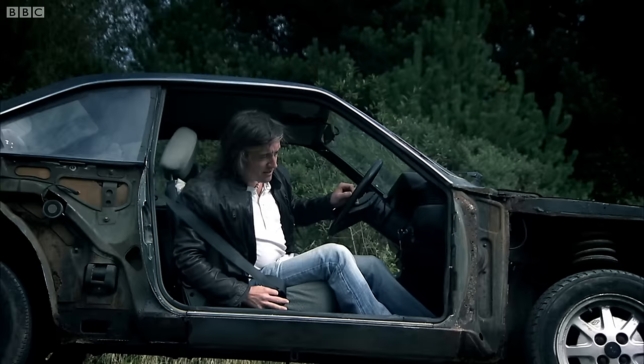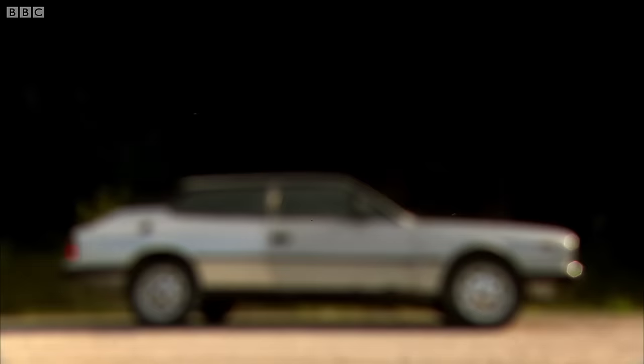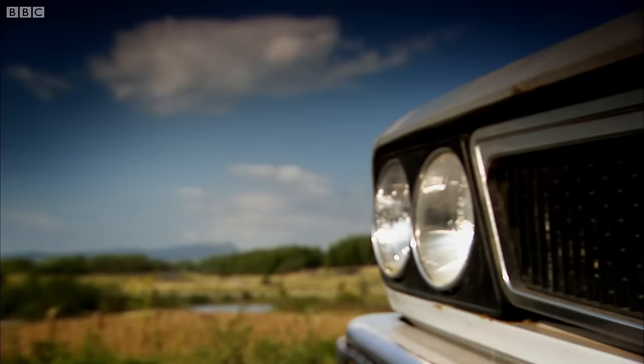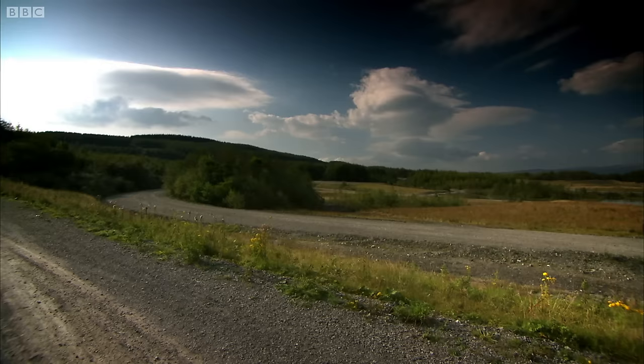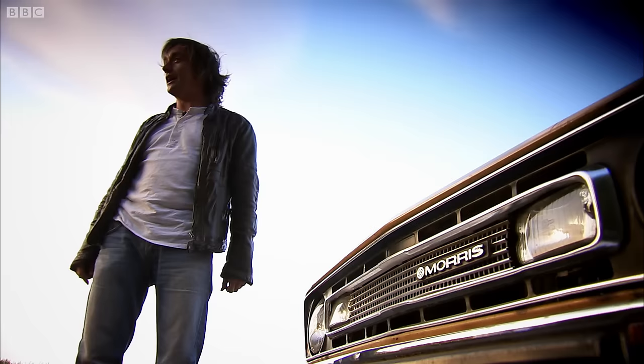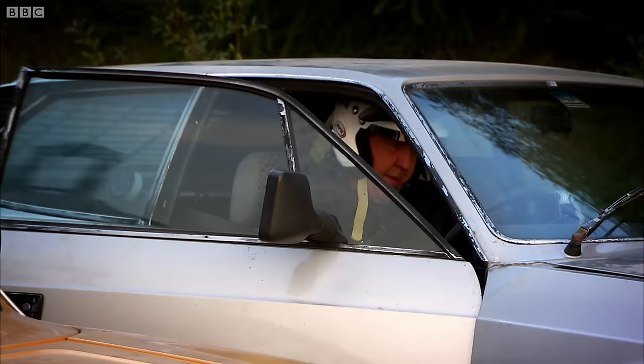To prove that even the tattiest Lancia is tougher than you might think, we have bought this 1982 HPE. And I shall now drive it non-stop through the night on a rough rally stage. And I shall be — not racing, been told about that, dangerous — driving at the same time, on the same track, in a similar vintage car. This Morris Marina. Right, Hammond, winner. Last one still running. Let's do it!